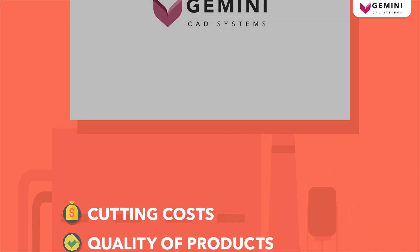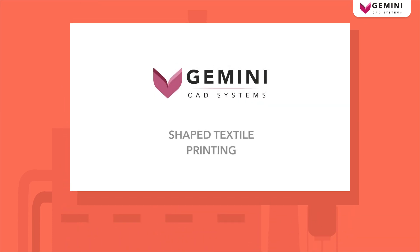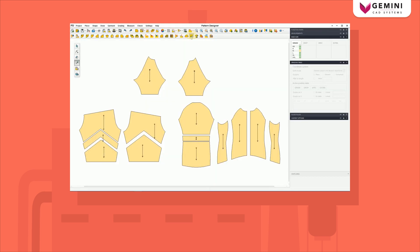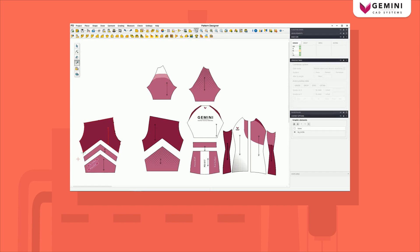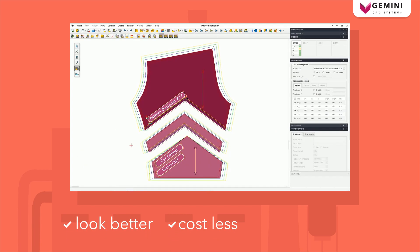We invite you to explore the in-depth technical demo movies to understand how Gemini Solution can make your cycling suits look better, cost less, and arrive to the customer faster.